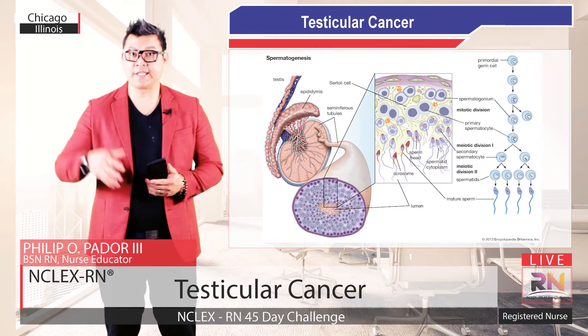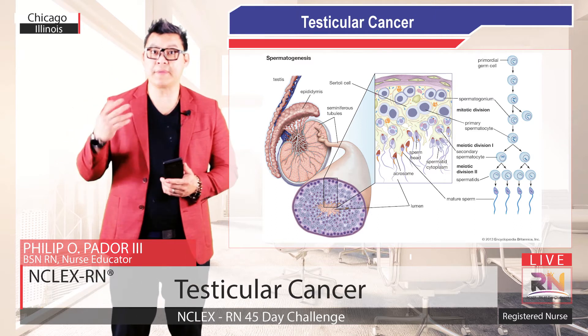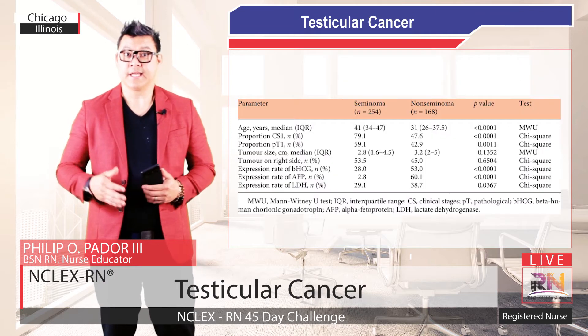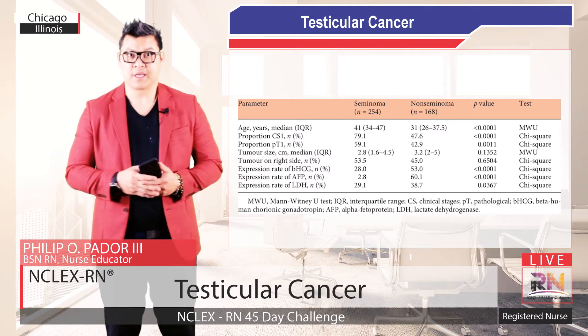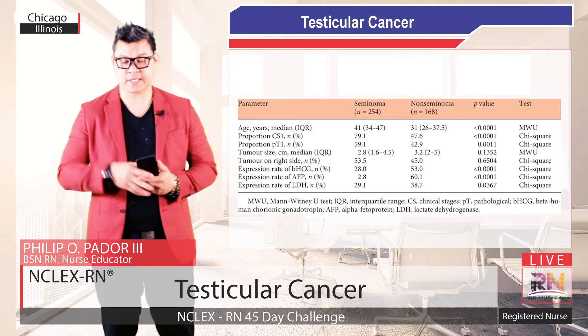Doctors classify germ cell tumors as non-seminoma or seminoma based on the appearance of the cells under a microscope. Non-seminoma tumors are usually more aggressive — they grow and spread quickly — while seminoma tumors tend to progress at a slower rate.